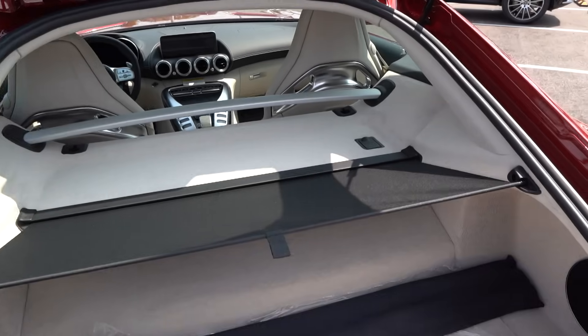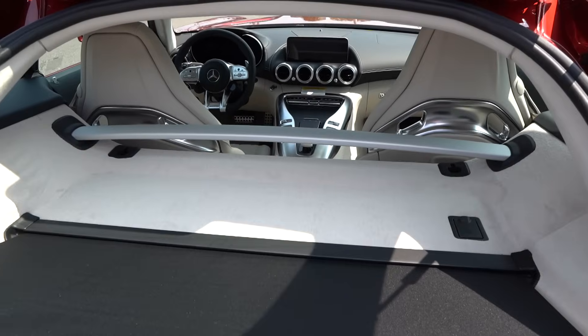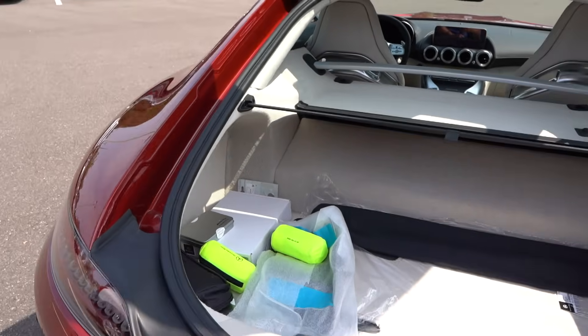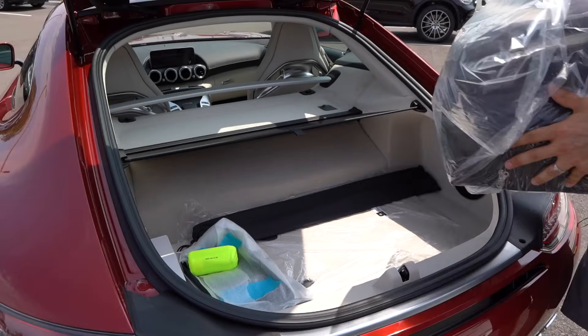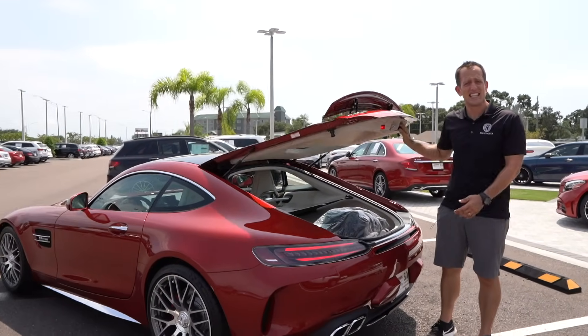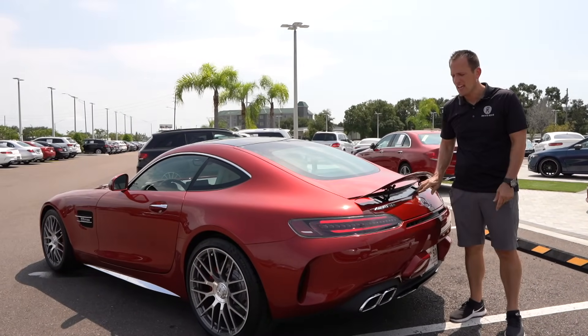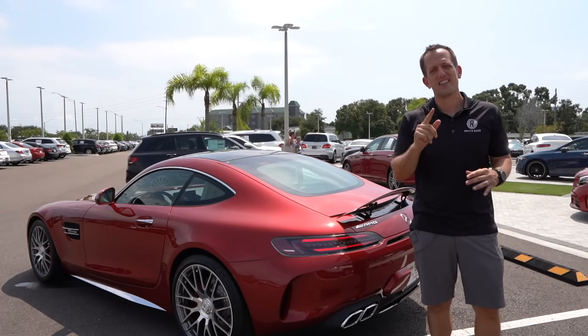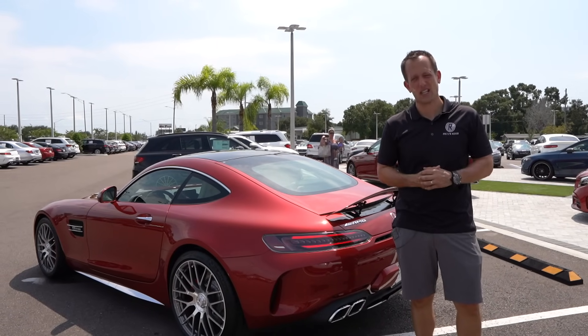Tell your loved one: listen, I'll do the groceries every single week if I can go get an AMG GTC. And if they say 'who told you that?' — tell them Joe Rady from Rady's Ride says it's okay. It's okay to go get your AMG GTC. But let's get to the best part — you ready? I'm ready. Let's take this for a spin.